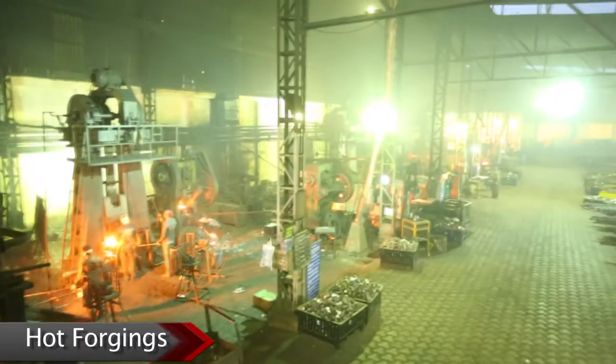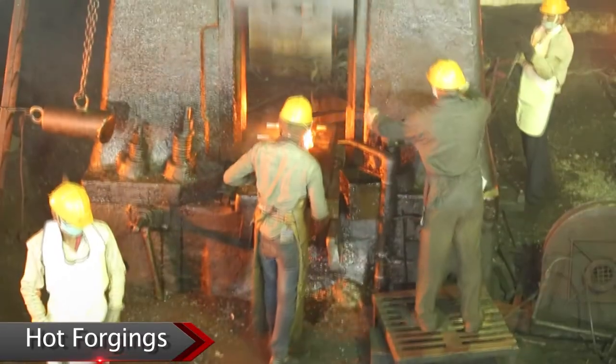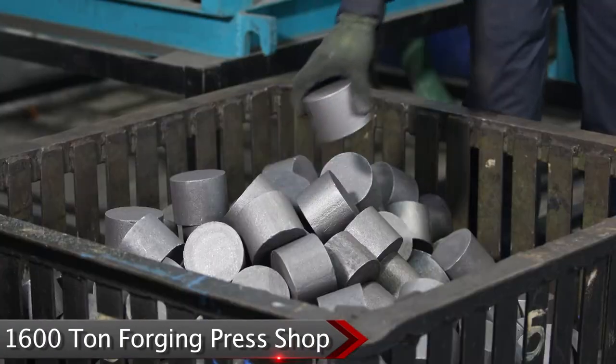The company boasts of having six different lines of hot forging ranging from one ton to 2.5 ton. The company has also added one line of 1600 metric tons press forging.